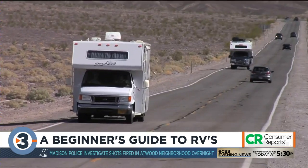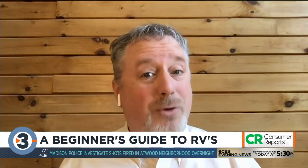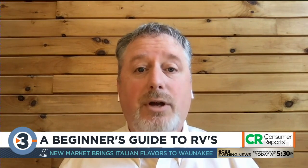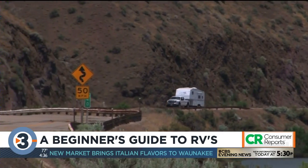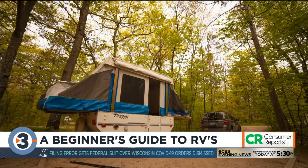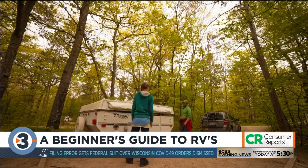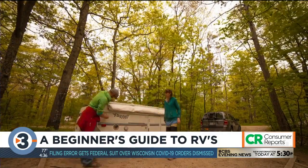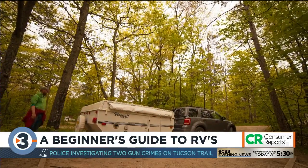A motorhome can be expensive to buy. A travel trailer is a more affordable option — you're going to need a tow vehicle, but because these come in different shapes and sizes, you may already own one. Larger fifth-wheel-style trailers will require a heavy-duty pickup to tow. Smaller travel trailers like traditional pop-up and lightweight trailers can be towed by most SUVs or even cars with a tow hitch. These trailers are also more fuel-efficient to haul around, and you can get in one starting around $10,000.